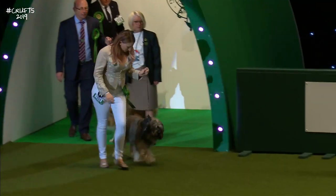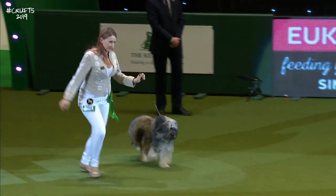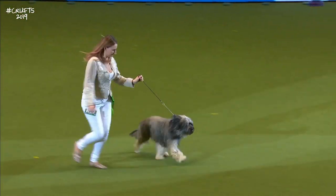Followed by the Catalan Sheepdog. The Catalan Sheepdog — came all the way from abroad.